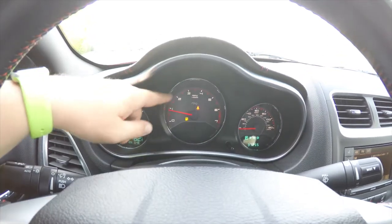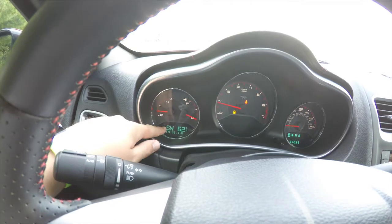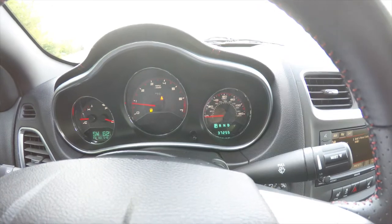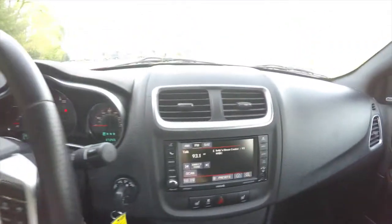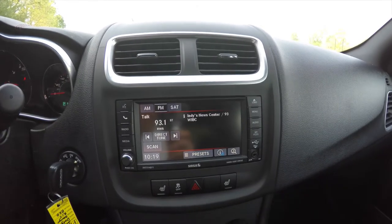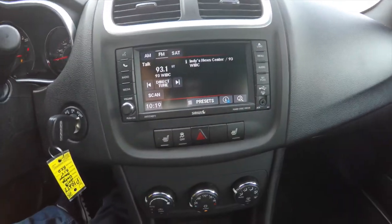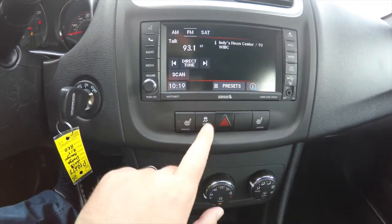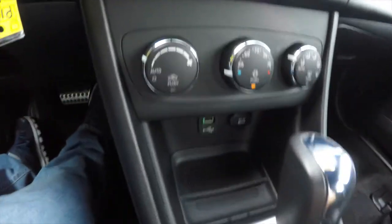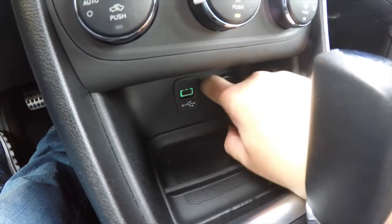Unique to the RT is a center-mounted tach. You have your mini-traveler trip computer here, and this vehicle currently has 37,255 miles on it. Uconnect 430 touch screen display. It also has an auxiliary input jack, heated front seats, stability control, automatic climate control, and looking below you have a remote USB port and a 12-volt power point.